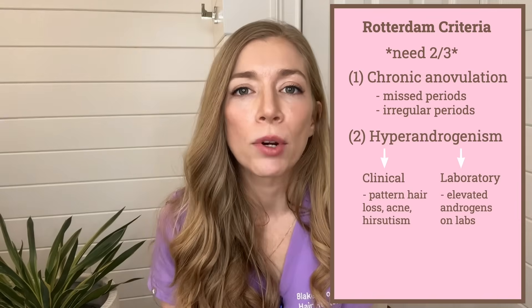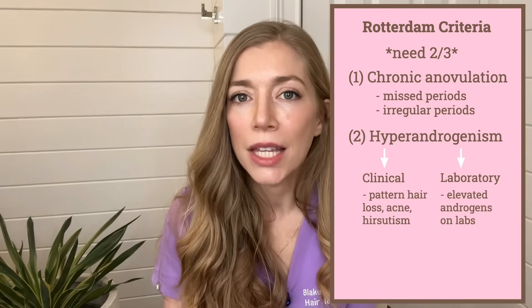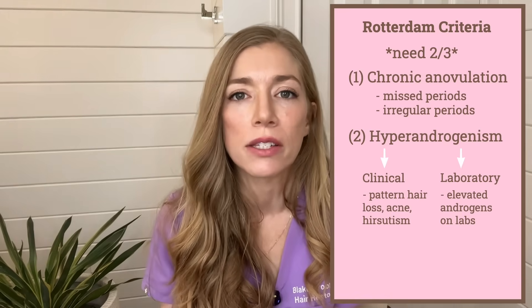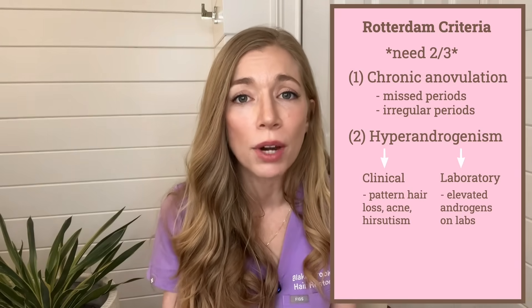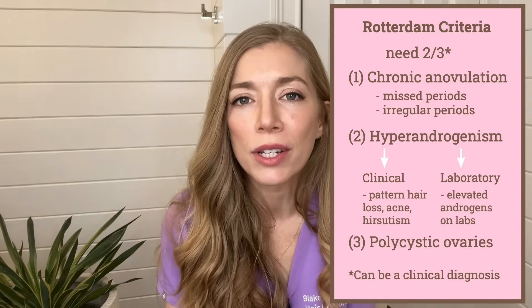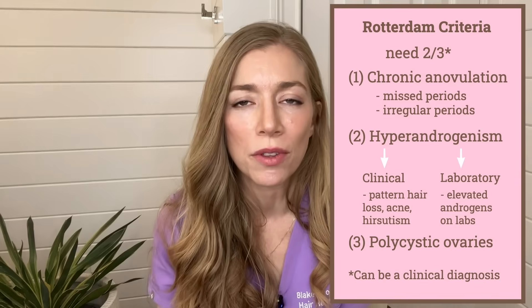The second criteria is hyperandrogenism or excess male hormones. This can be clinical or biological, meaning you can show signs on exam with things like acne, pattern hair loss, or unwanted hair growth on your chin, belly, or breasts — or you can get lab tests showing elevated androgens. The third criteria is polycystic ovaries, evaluated in the doctor's office with an ultrasound. To be diagnosed, you also shouldn't have other reasons for these symptoms, like genetic diseases causing chronic cortisol elevations. PCOS is generally not something that comes on in a flash, so immediate onset with quick progression would warrant additional studies.